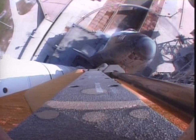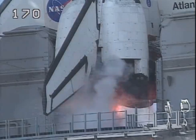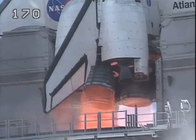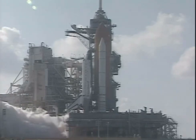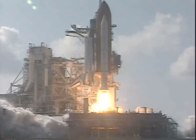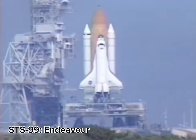13, 11, 9, 8, 7, 6, 5, we have both main engines start, 2, 1, booster ignition and liftoff of the Space Shuttle Atlantis, building the station and our future in space.